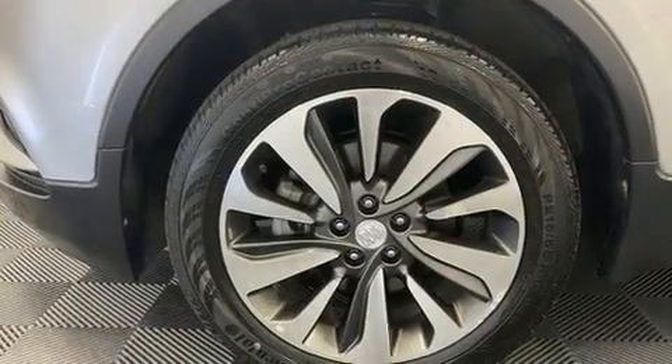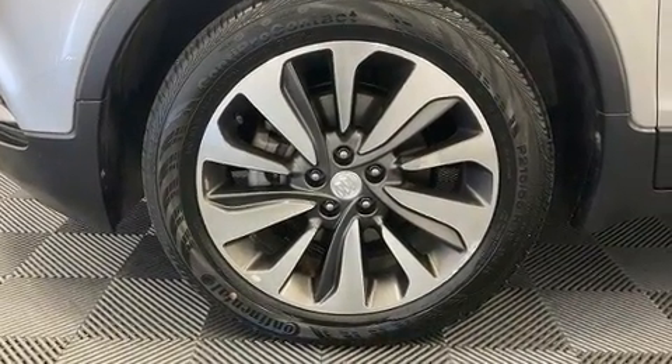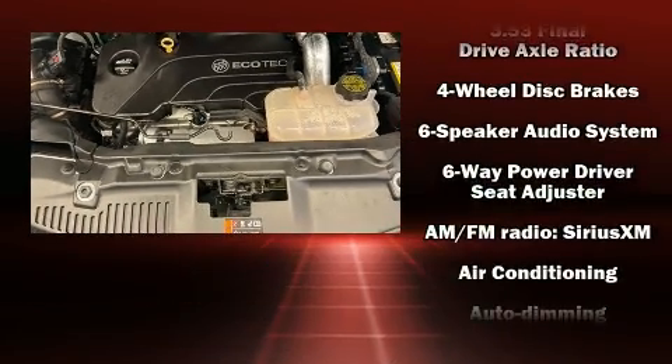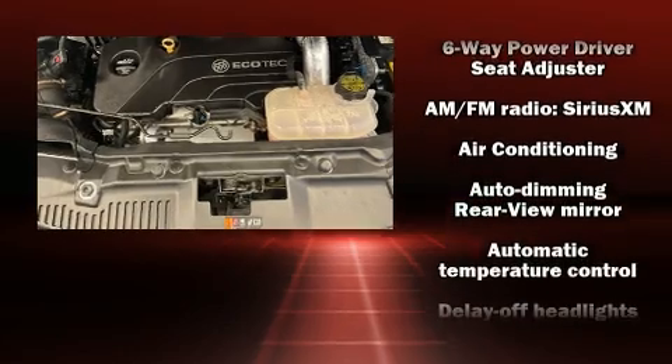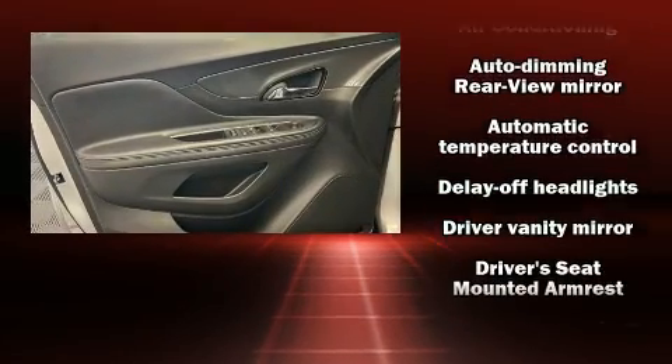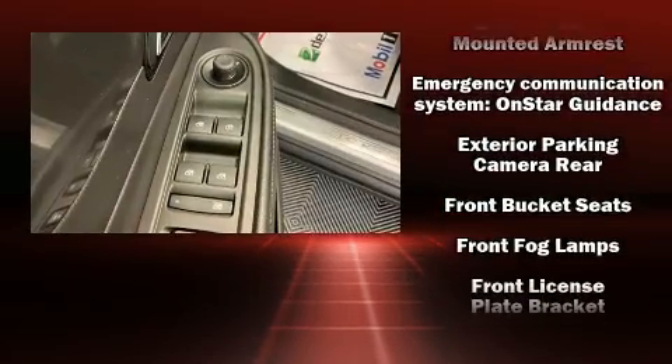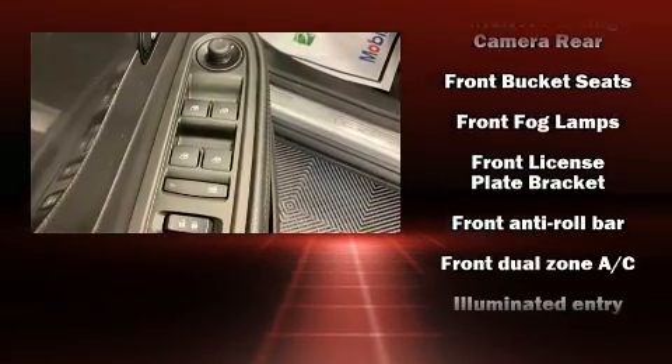Passenger security is always assured thanks to the various safety features such as dual front impact airbags with occupant sensing airbag, front and rear side impact airbags, traction control, brake assist, ignition disabling, OnStar, and four-wheel disc brakes with ABS.